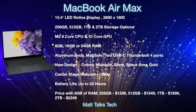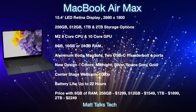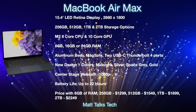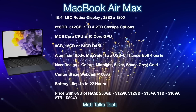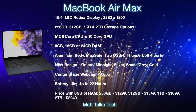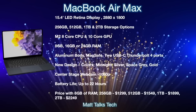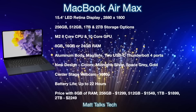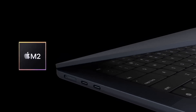The new design will come in new colors including Midnight, as well as Silver, Space Gray, and Gold. It will likely feature a notch with a Center Stage 1080p webcam. Battery life should reach up to 22 hours thanks to the M2 chipset and a larger battery in the bigger chassis. Pricing starts at $1,299 for 8GB RAM and 256GB storage, then $1,549 for 512GB, $1,799 for 1TB, and $2,249 for 2TB.